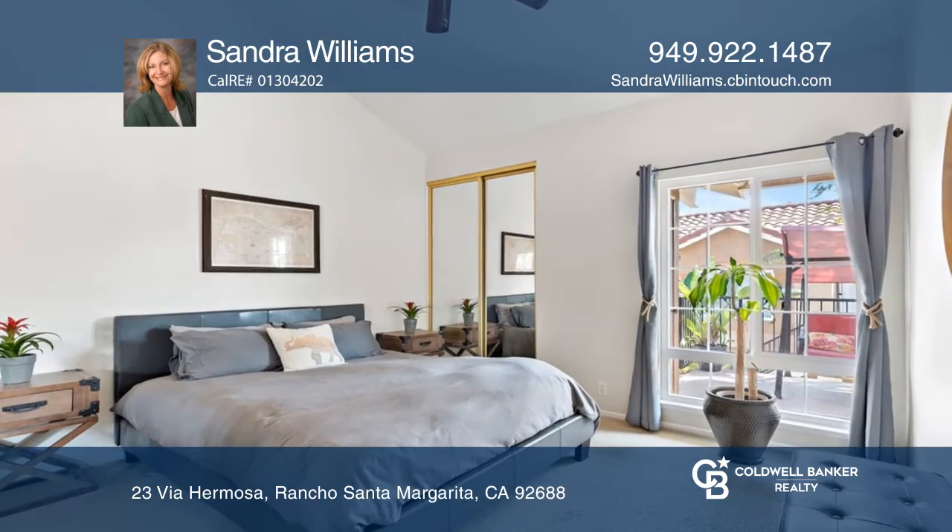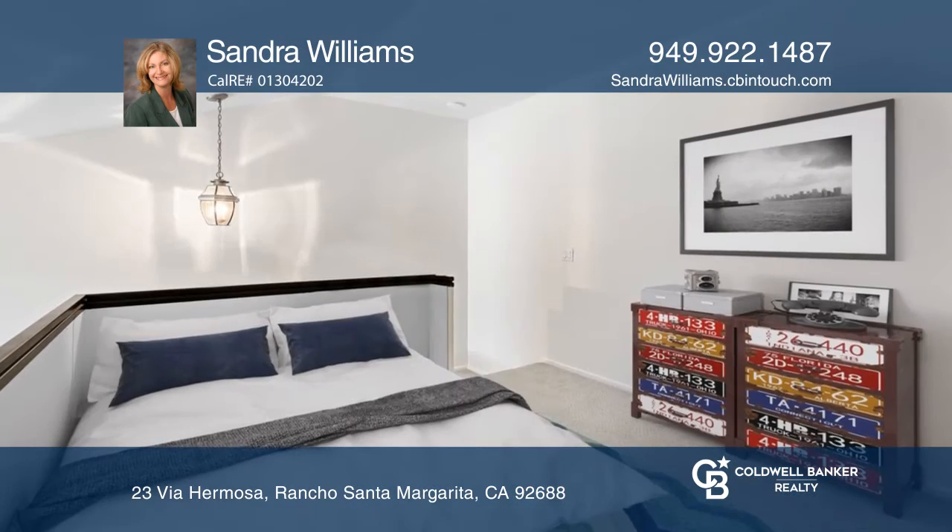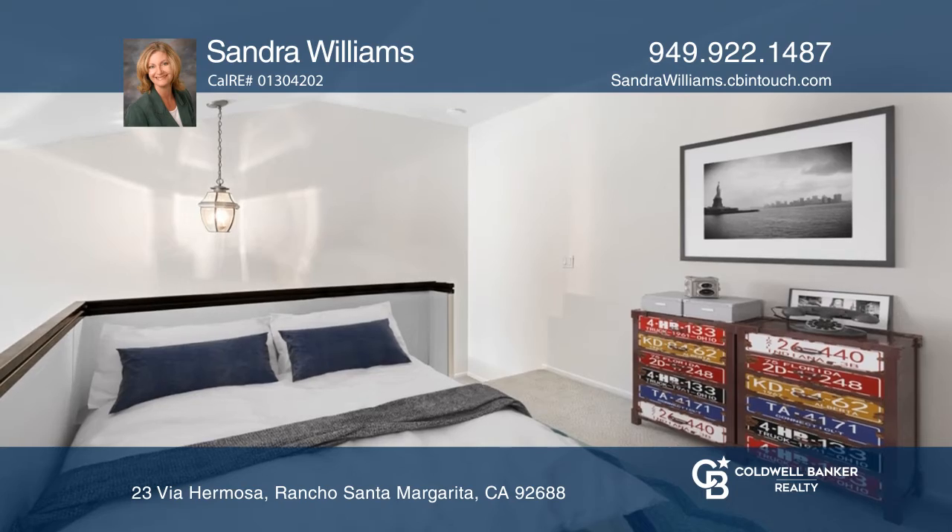A bedroom has dual closets, a vaulted ceiling with a display shelf, and a loft. A separate space adjacent to the loft is ideal as a walk-in closet.